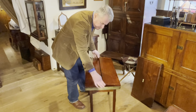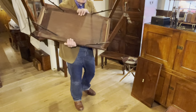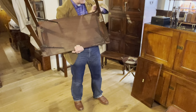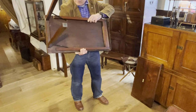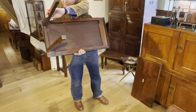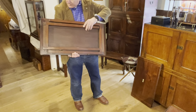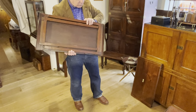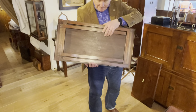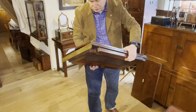To fold the table, we simply push in these stay arms. The legs are made as pairs, and one set has got a narrower width than the other, so that they fold within each other and sit very neatly when folded. When packed down, this probably would have gone into a canvas or a leather case for travel.